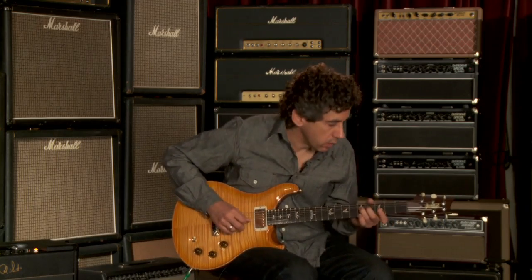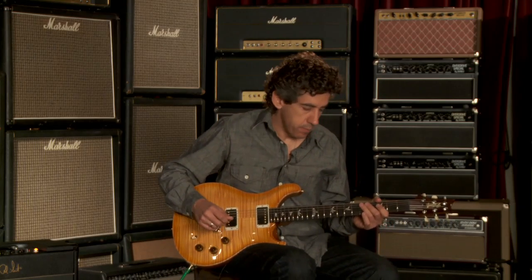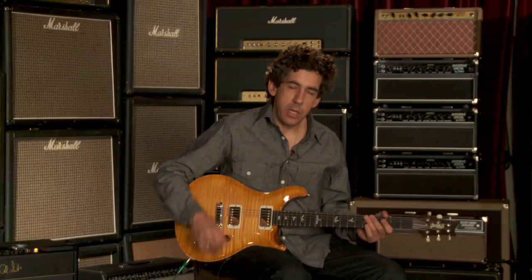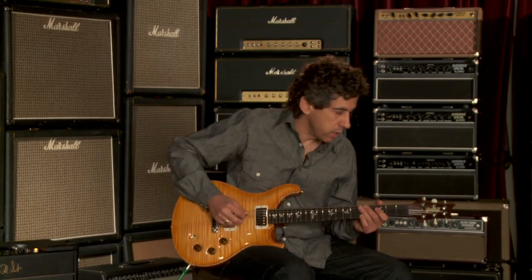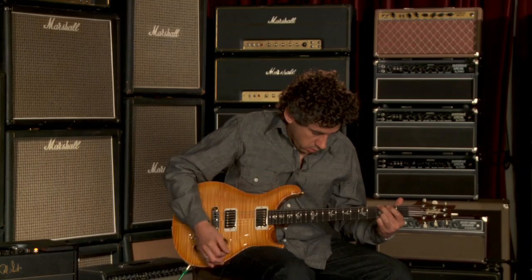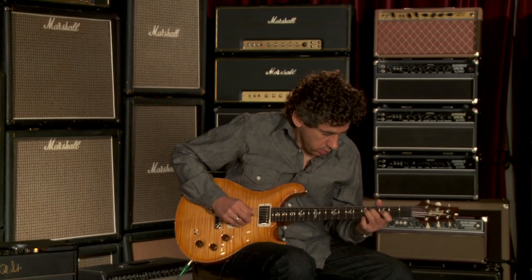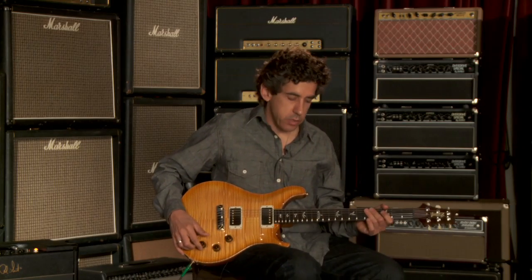Put a little clean boost on it. Back to humbucking with some clean boost. With just hitting the front end of the amp a little harder, you hear kind of the power of this guitar — it's a very powerful sounding instrument. Really big low end. Here's the neck pickup with a clean boost. It keeps the articulation really there.